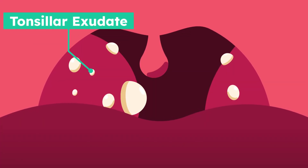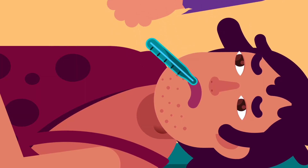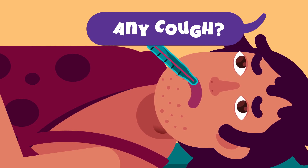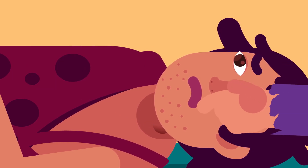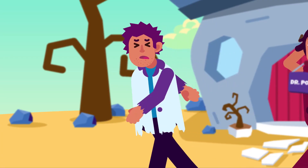The four Centor criteria points are as follows: one, tonsillar exudate or white spots on the tonsils; two, history of fever near the time of onset; three, absence of cough, as cough is more likely to be caused by a viral infection; four, small and painful swelling or tenderness on the anterolateral side of the neck near the lymph node.